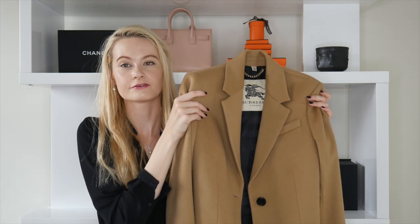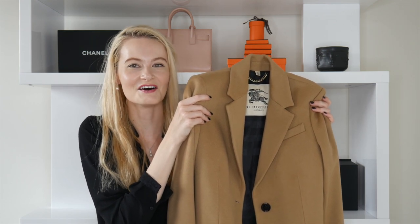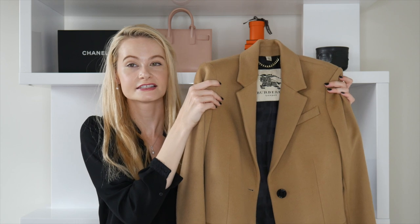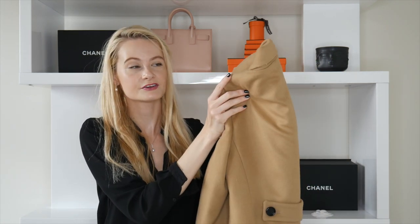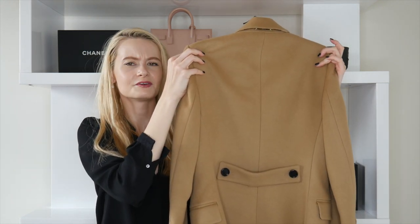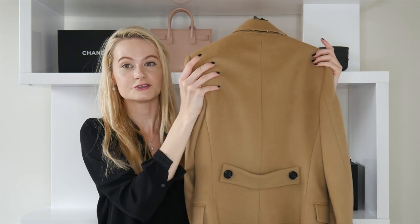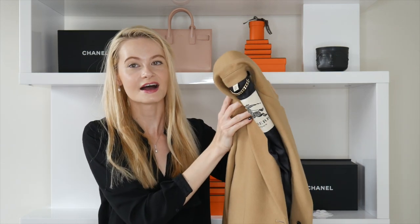I wear this for photo shoots, going to the mall, events — not really for running errands since that would feel like a waste of something nice. What I also love about this coat is the cut: it really slims you down. There's a detail on the back that allows you to look slimmer, which is always nice.